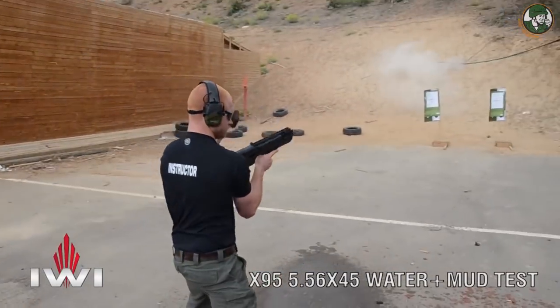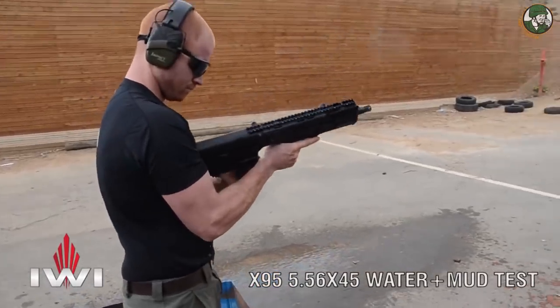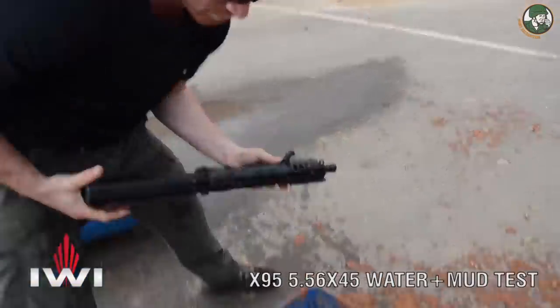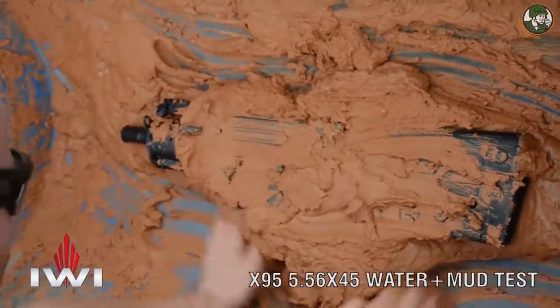The rifle will be manufactured and assembled in Israel on the same production line used for the US market and will carry IWI US markings. It will be exported directly from Israel to Canada and, like the Tavor, will be classified in Canada as non-restricted.